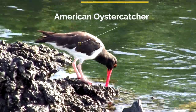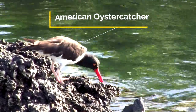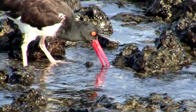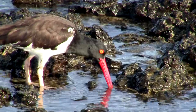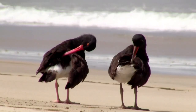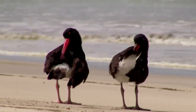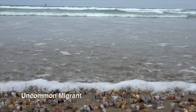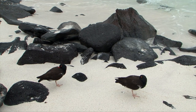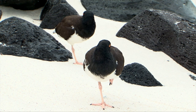American oystercatchers are in their own family, and they are specialist feeders on mollusks, as the name indicates. They are very tenacious at going after oysters and can be seen feeding in belly-deep water. American oystercatchers are resident on small islands in Costa Rica, and the North American population migrates to northern South America. They are found both on sandy beaches and rocky shores — just see how they blend in to the black rocks and white sands here. The trick is not to move.